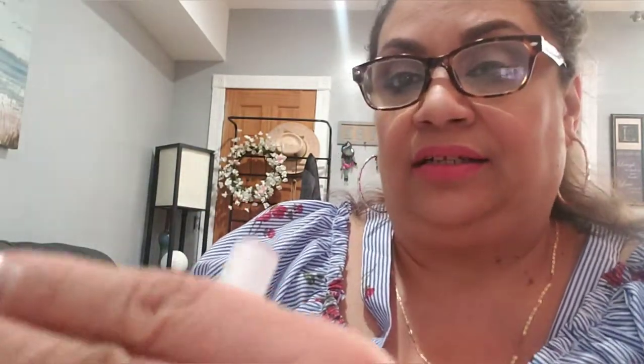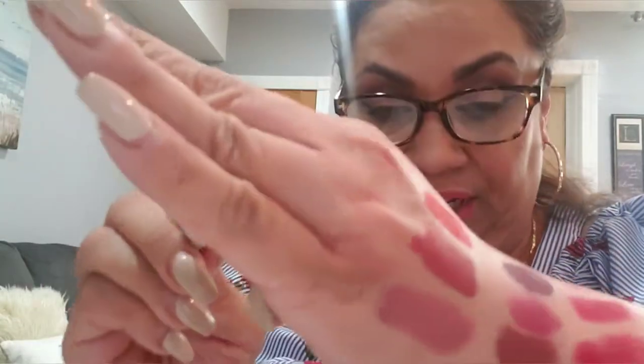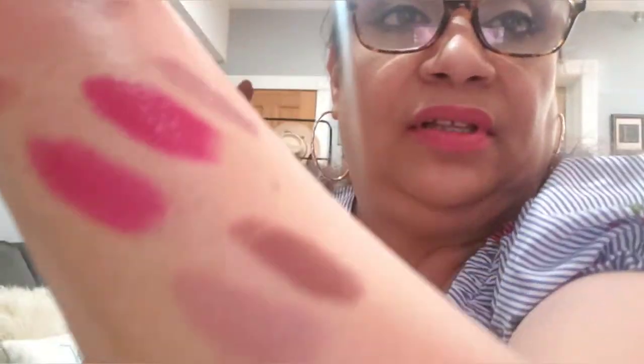And then I have two last ones from ColourPop — one is Oh Snap, which is this color, beautiful. And the other one is Grunge, which is this color — I use this a lot as well, it's like a brown.